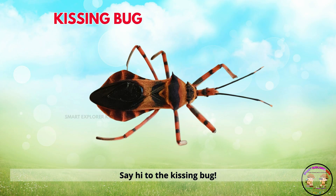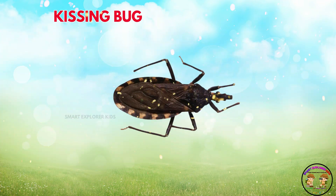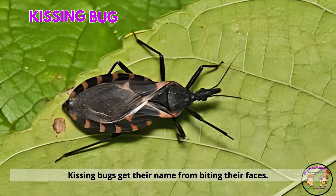Say hi to the kissing bug. Kissing bugs get their name from biting near faces. They are sneaky little insects.